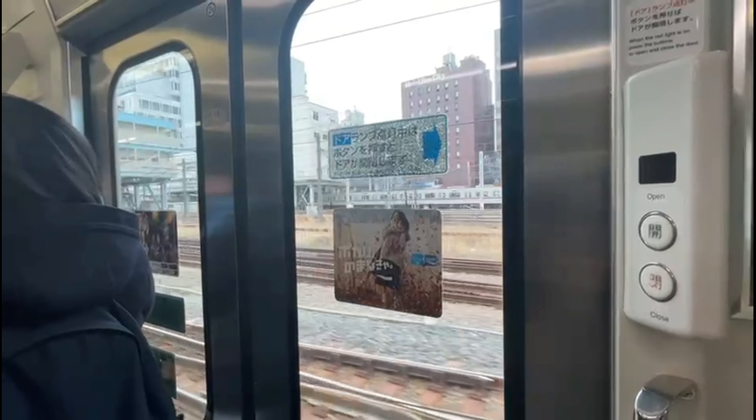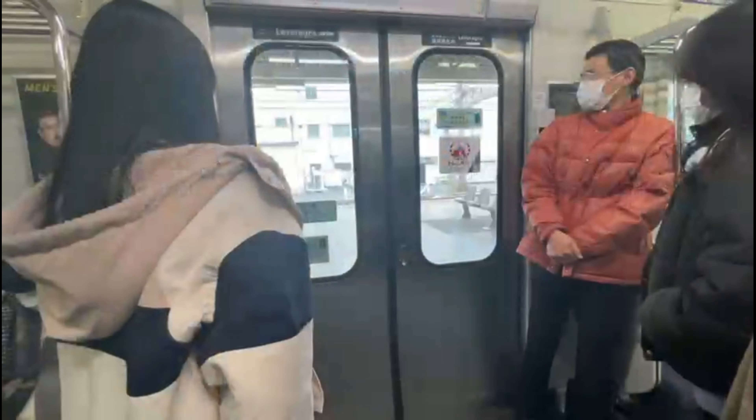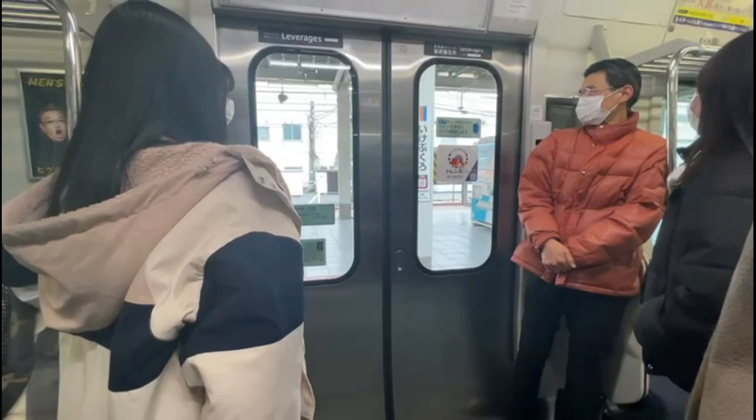Before we start today's vlog, let me tell you where we are going today. We are going to Ikebukuro, but we took a different train route to get there.